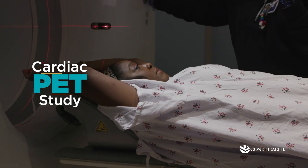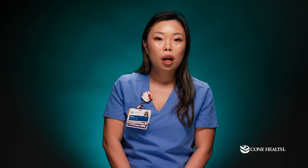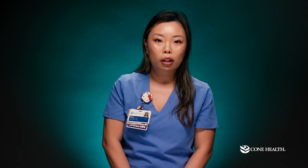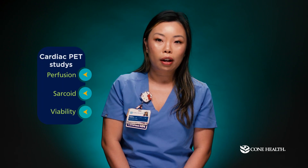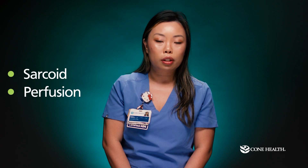A cardiac PET study is a study in which radioactive material is injected into you and the PET scanner will pick up the radiation produced by the radioactive material. We currently provide three types of cardiac PET studies: perfusion, sarcoid, and viability. We will only cover perfusion and sarcoid during this video.